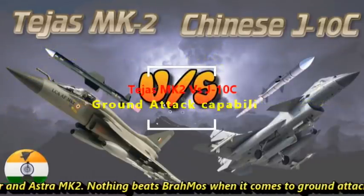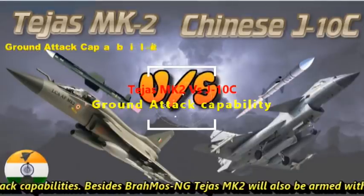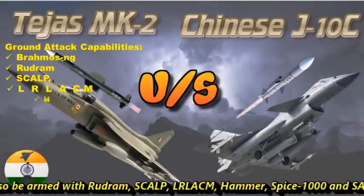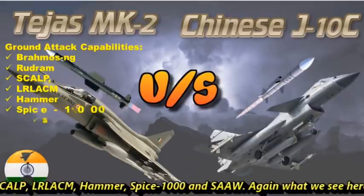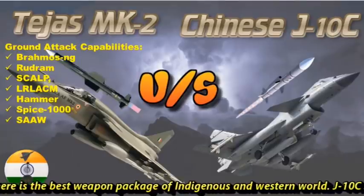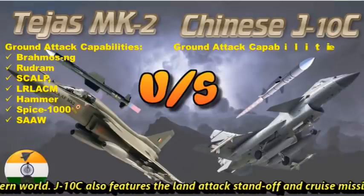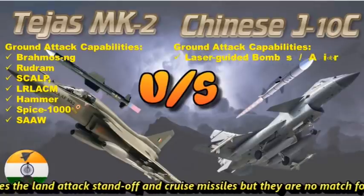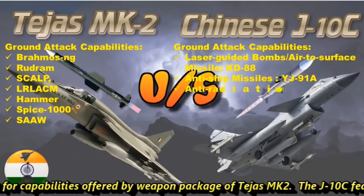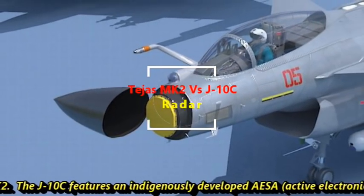Nothing beats BrahMos when it comes to ground attack capabilities. Besides BrahMos NG, Tejas Mk2 will also be armed with Rudram, Scalp, LRLACM, Hammer, Spice 1000, and SAW. What we see here is the best weapon package of the indigenous and western world. J-10C also features land attack standoff and cruise missiles, but they are no match for the capabilities offered by the weapon package of Tejas Mk2.